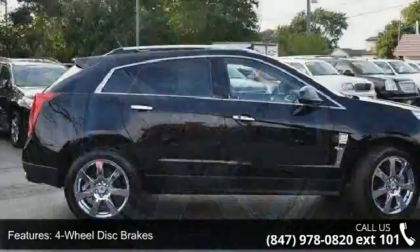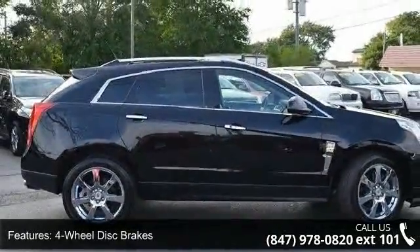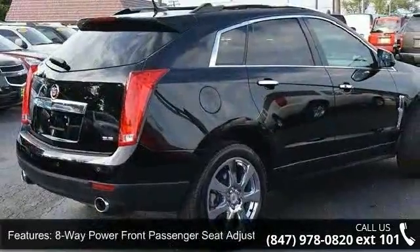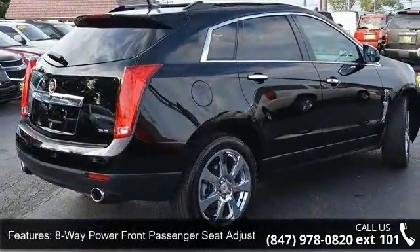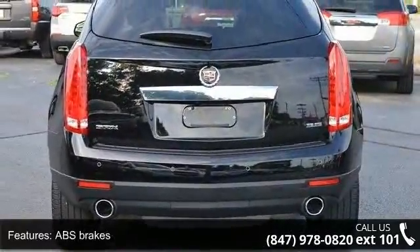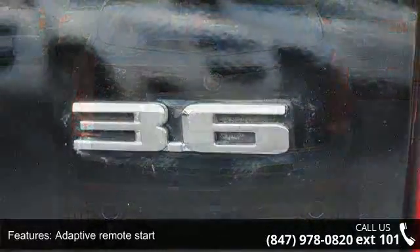Enjoy these notable features: 10 speakers, 4-wheel disc brakes, 4-wheel independent suspension, 8-way power front passenger seat adjuster, ABS brakes, adaptive remote start, adjustable pedals, air conditioning, and auto dimming door mirrors.